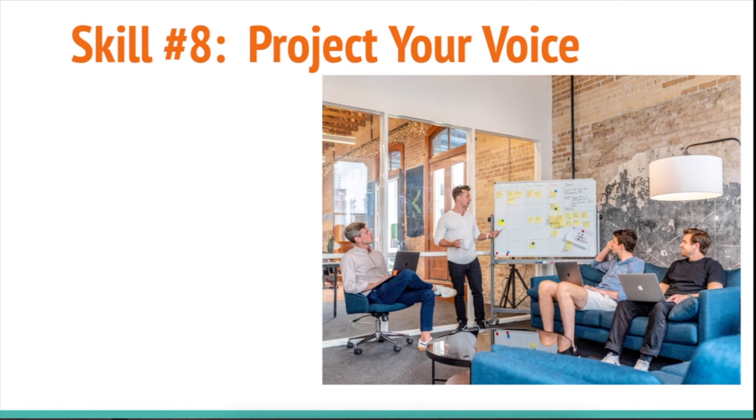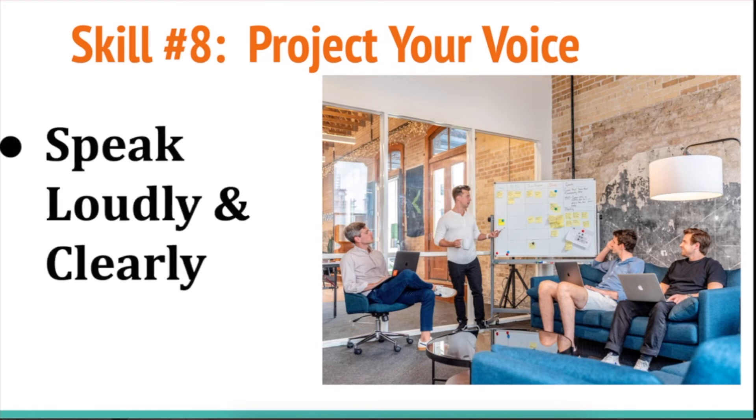Skill number eight: project your voice. Make your voice louder than you normally would, and speak loudly and clearly. It's really important to practice your pronunciation.